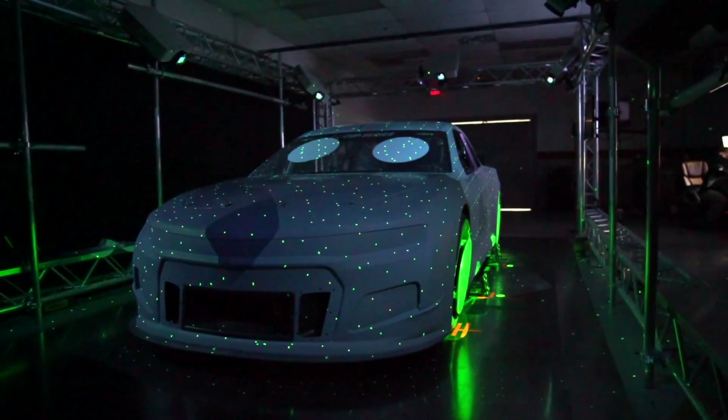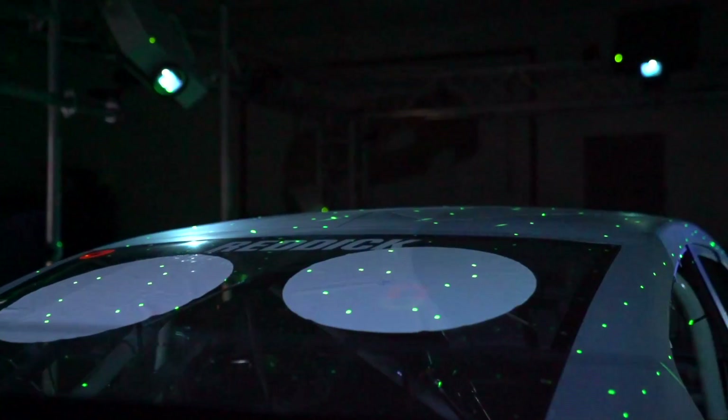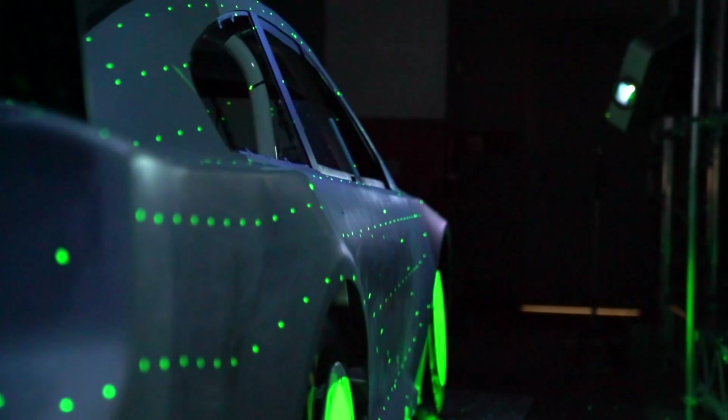For every race, the Richard Childress Racing Team uses data to set up the car for the weekend, ensuring all proper measurements are in place. They check with a Hawkeye, using cameras and projectors to put markers across the car's surface.